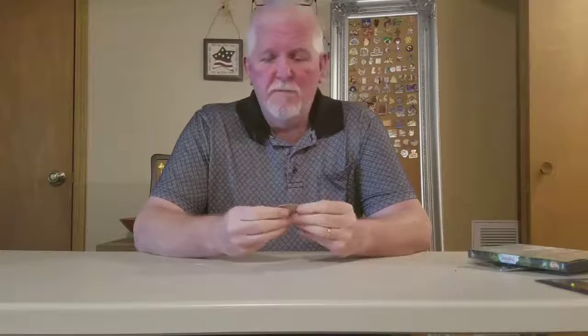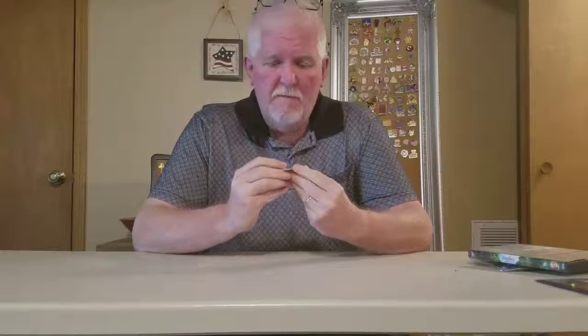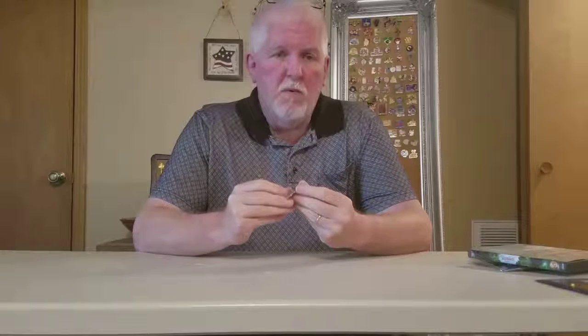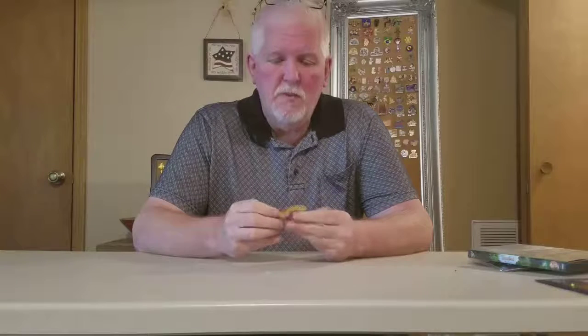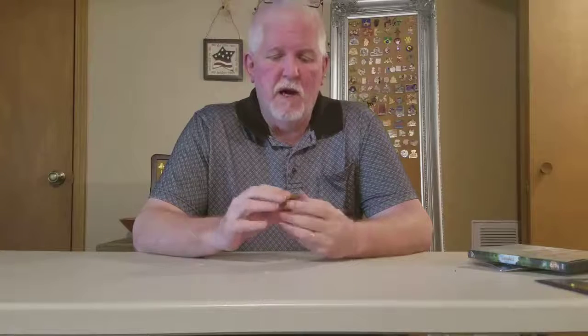I'll put a better picture down there for you to see. This pin is kind of unique in the fact that number one, it didn't originate at Disney World or Disneyland — this is actually a Disney Store pin. It was offered as a free gift if you ordered the 10th anniversary Platinum Edition DVD from the Disney Store, which is what I did in 2002 to get this pin.